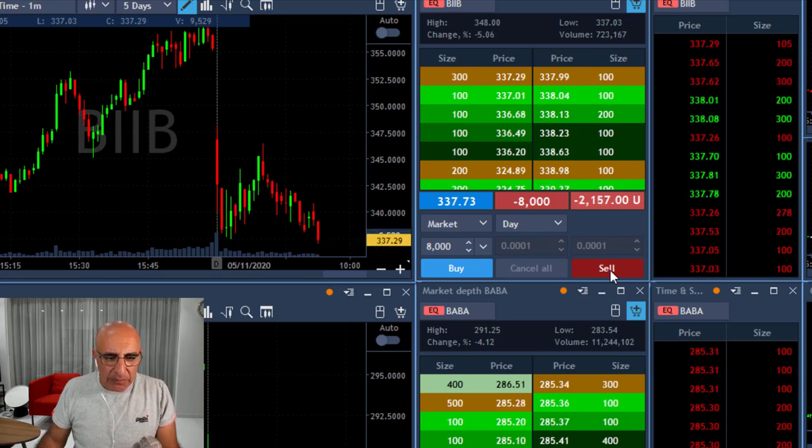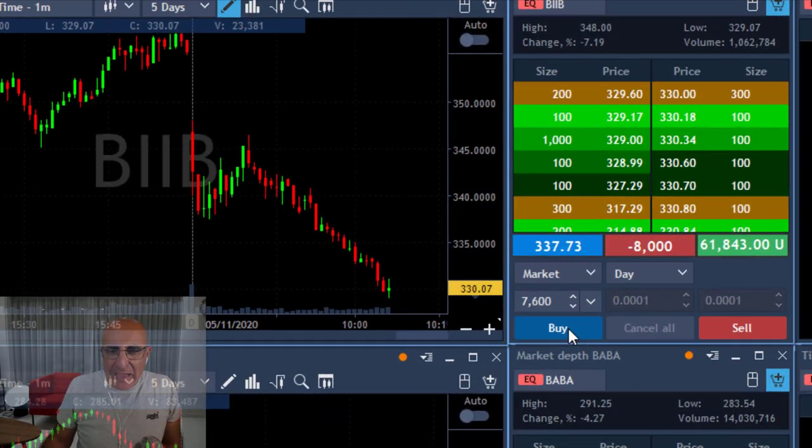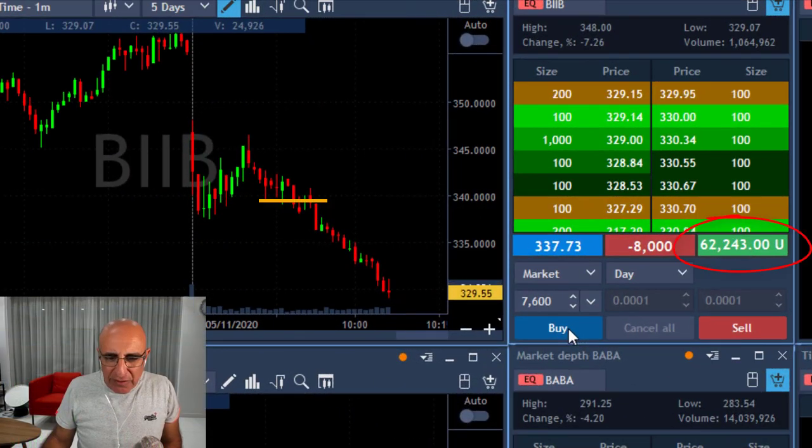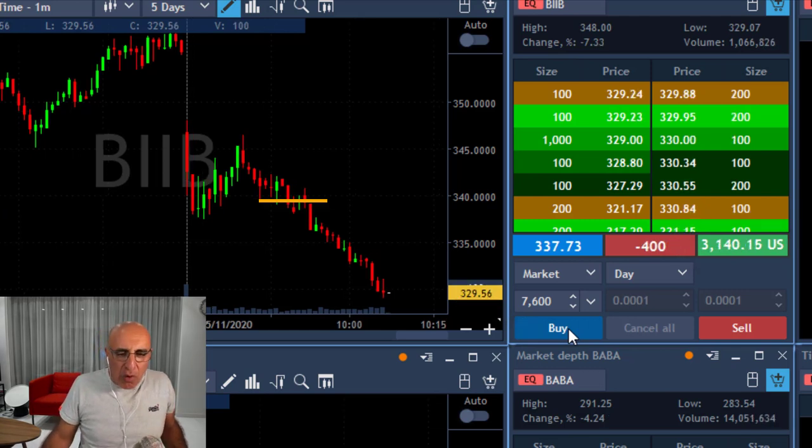It just touched a new low — I think it's going to continue. You've got to see the daily of BIB, I'm going to show you that soon. It's amazing, traders — 8 points, $61,000 to $62,000. About to take my partial, covering 7,600 shares now. Wow, that was a huge trade.